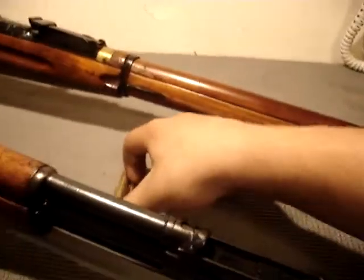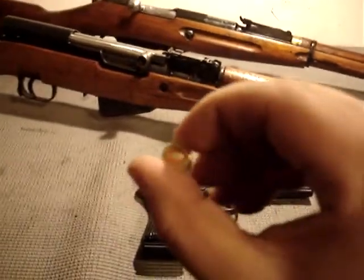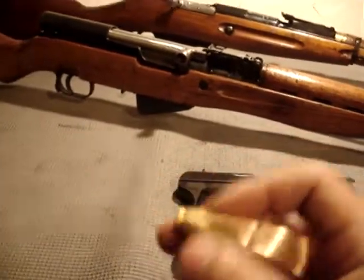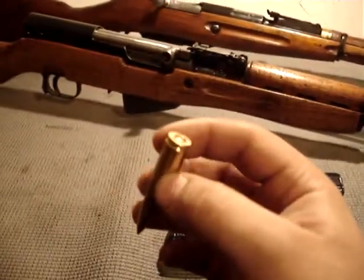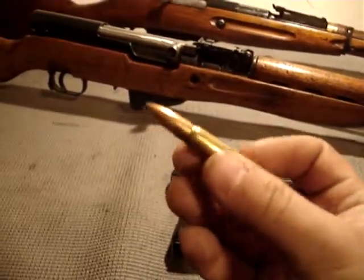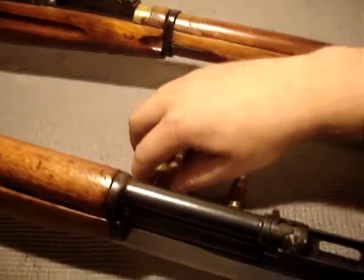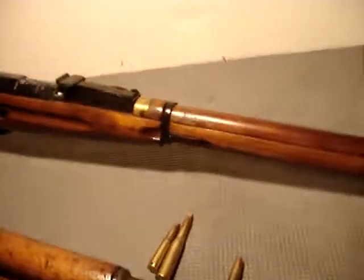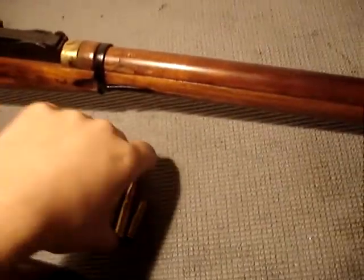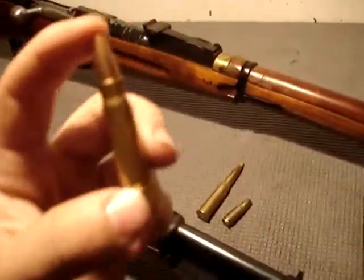Another well-known firearm chambered in 7.62x39 is, of course, the AK-47. With my AK-47 I can hit a target at 300 meters with about 10 to 12 inch groupings. Most firefights occurred within 300 meters, so there was no need for a large round like the 7.62x54R. This smaller round also lets you carry more ammunition and fire faster.